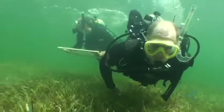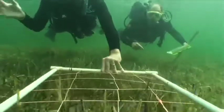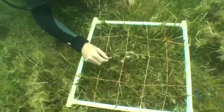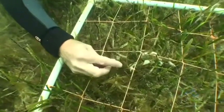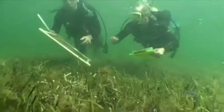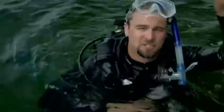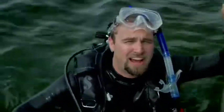Jim takes me to a shallow water location first. We place a quadrat on the seafloor and begin to measure the density of growth. To do this, we measure the heights and make notes of the abundance and different species found within the quadrat. Next, we head to deep water, where there's less light, and follow the same procedure. You can use the data I'm sending to figure out if light affects the growth of seagrasses.